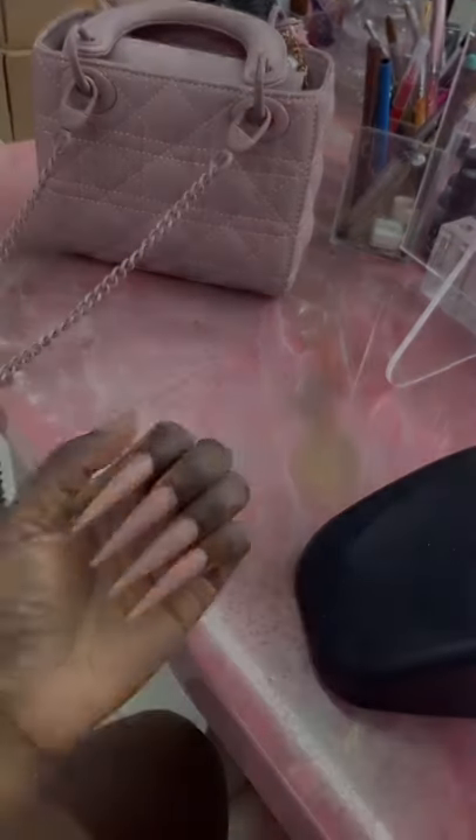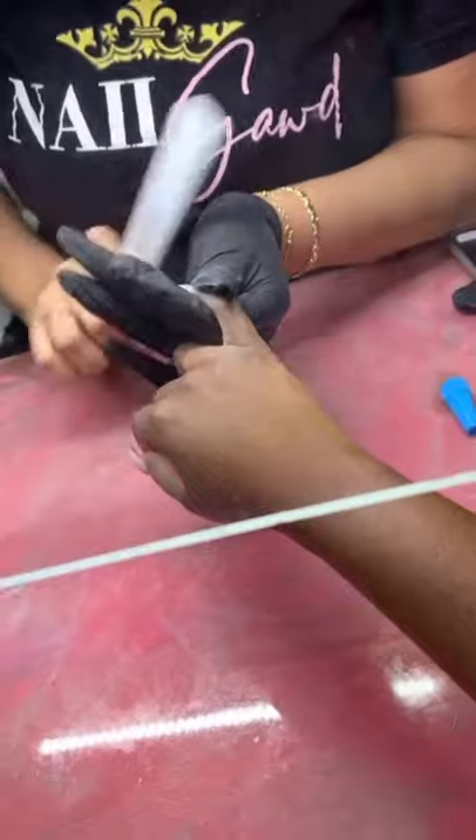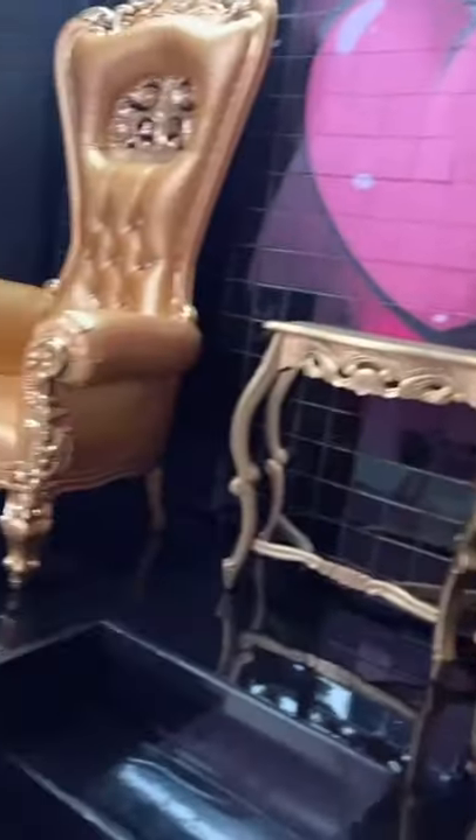This is the finished product of the acrylic application and now she's gonna go ahead and file that down so we can get that perfect point shape that I love so much. Honestly I think point is my favorite and square is my second favorite. Coffin is the worst — I hate coffin.